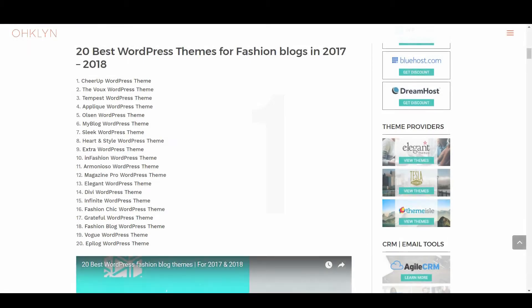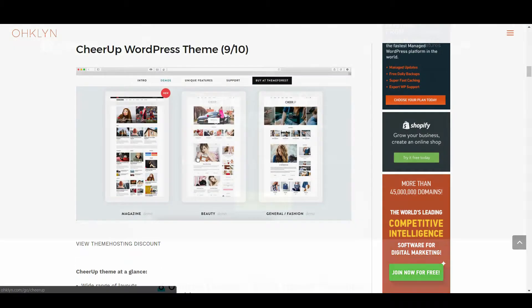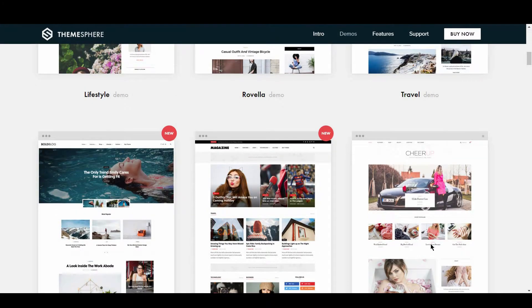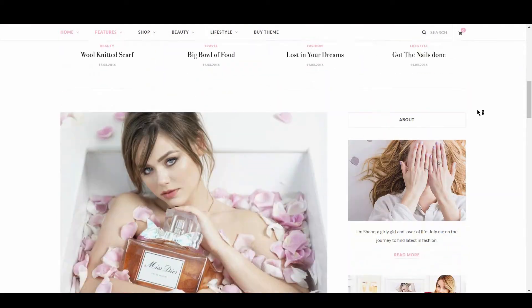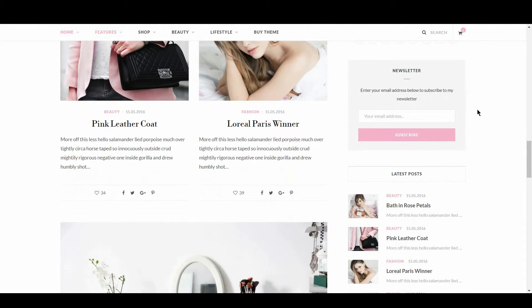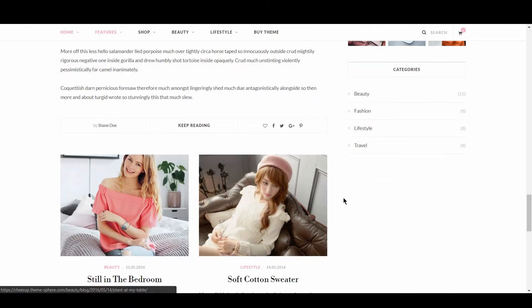In the top spot we have Cheer Up, scoring 9 out of 10. It's easy to see why Cheer Up is at the top of our list. It has a wide range of layouts that cover almost any type of page you would want in a fashion blog. This theme features great navigation, the design is tasteful with well-chosen typefaces and use of white space. This theme also makes great use of CSS, with engaging hover states on images and other elements.